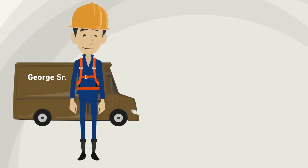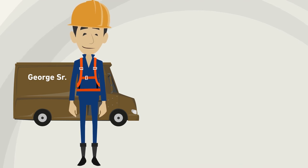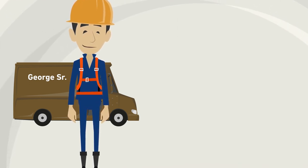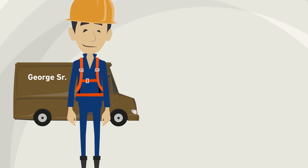This is George Sr. He's a specialist in piping systems for the chemical industry. He knows all the systems, tips and tricks, and has lots of experience.